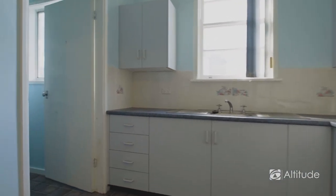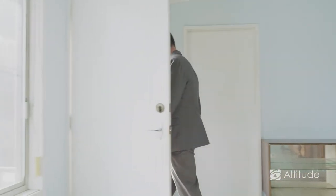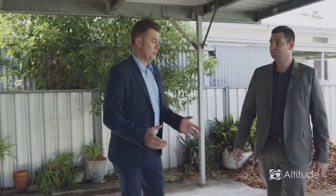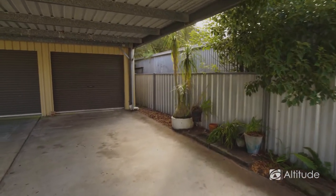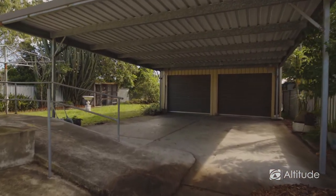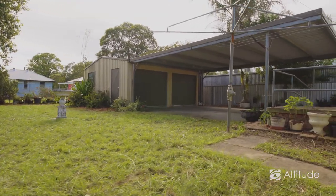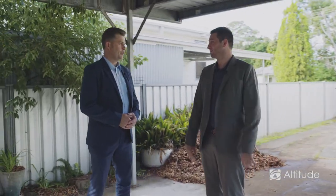Absolutely dead flat backyard which has massive car accommodations. There's a ramp there, so someone that maybe needs a wheelchair or easy access rather than steps — that's already been done. Check out the space here: massive double carport and a generous double garage, so you can park four vehicles off street under cover and protected. Alternatively, if you wanted an outdoor entertaining space, this area could double in its uses. It leads straight onto the flat backyard as well.